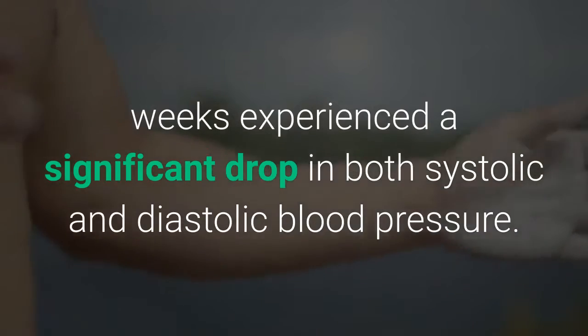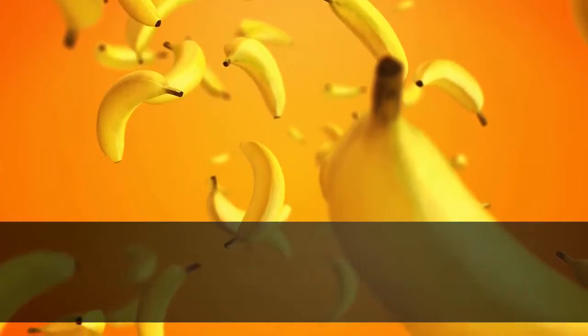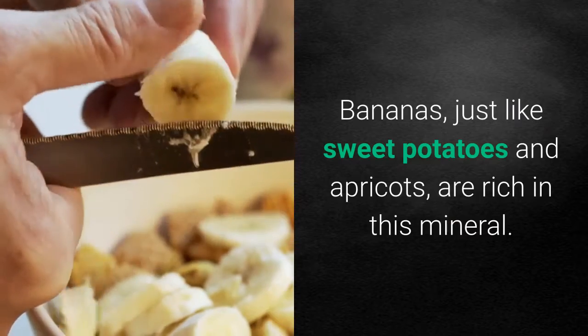Potassium lessens sodium's effects on your cardiovascular health and helps to control blood pressure. Bananas, just like sweet potatoes and apricots, are rich in this mineral.